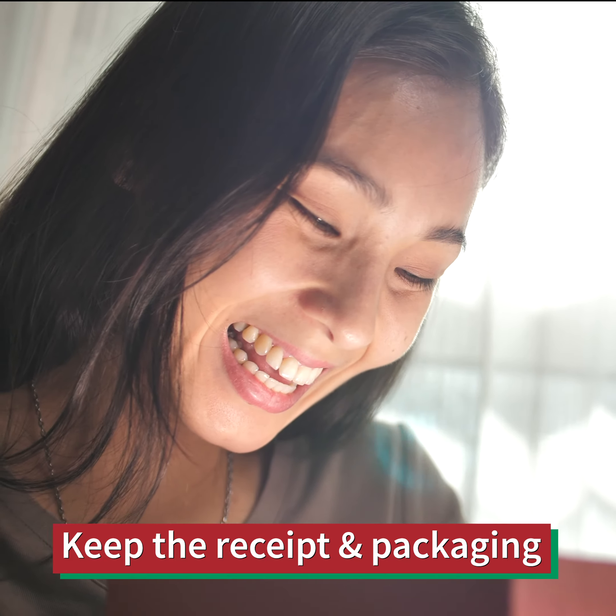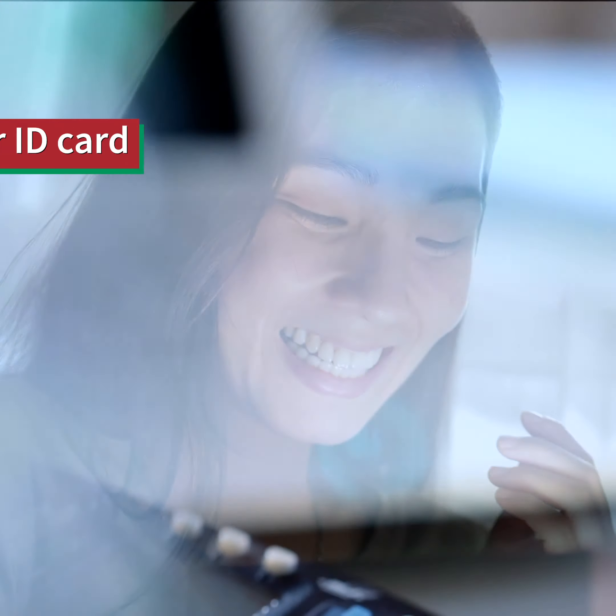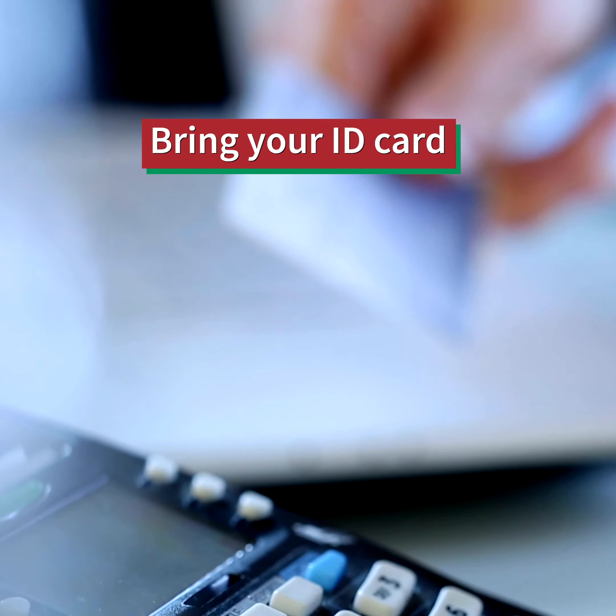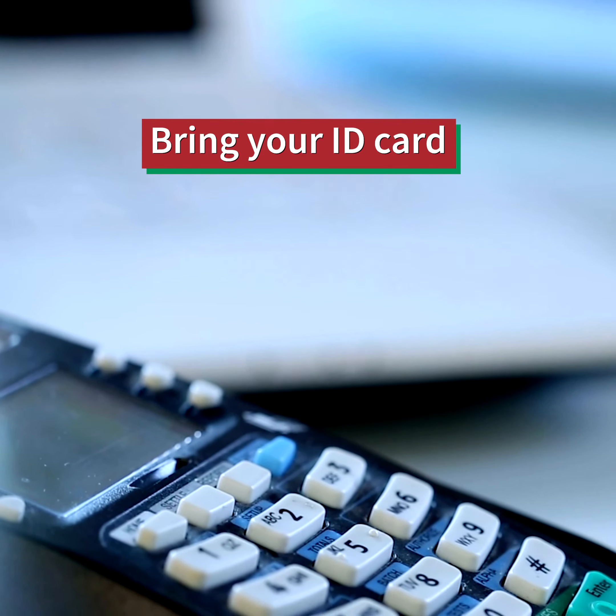Most stores will only accept returns and exchanges if you have the receipt and original packaging. Always include a gift receipt with items you give, and hold on to any gift receipts you receive.